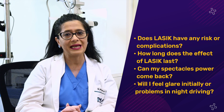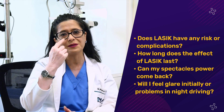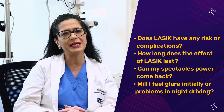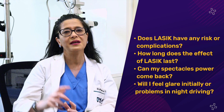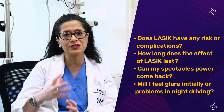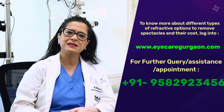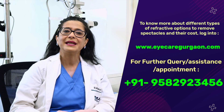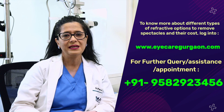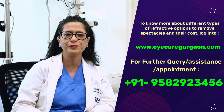Night driving glare from lights can be felt by some people initially because LASIK creates an optical zone on the center of the cornea. This settles down within a few weeks or months. Studying pupil size before LASIK is important — a larger pupil makes these issues more common. Overall, LASIK is a very safe and effective procedure, provided the eyes are properly screened beforehand. It's a short walk-in walk-out procedure requiring only a few days of eye care before resuming normal activity.